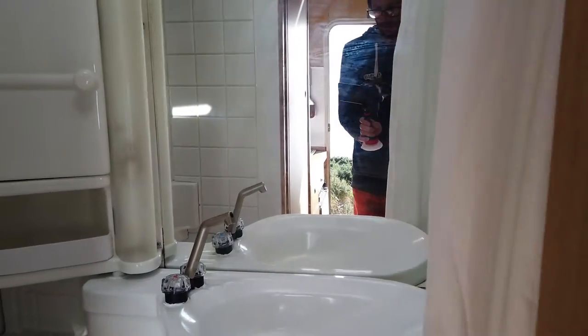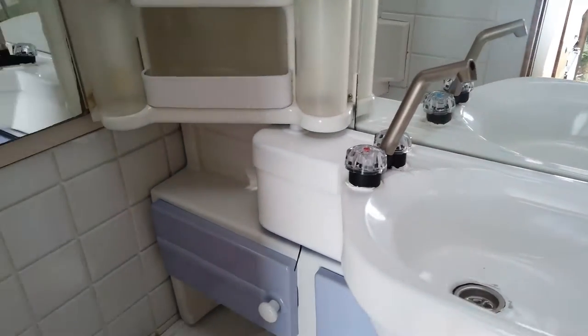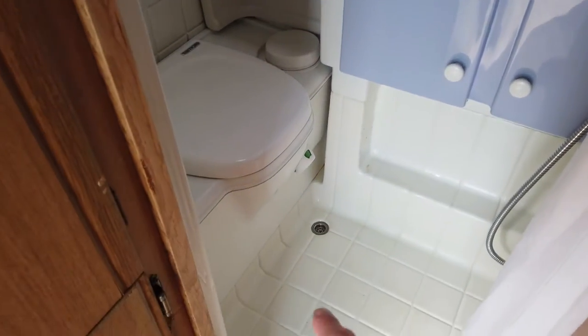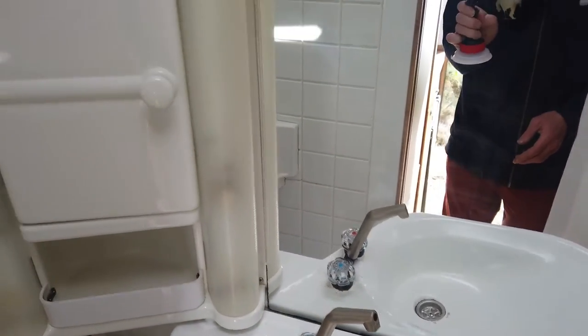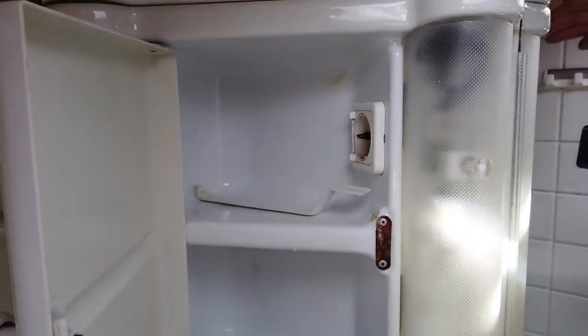Here is the bathroom — there's a sink, a toilet down there, and a shower up here. It's a wet room with drain holes in the floor so the water drains out when you're having a shower. There are various storage compartments in the toilet area, some lights, and a shaver socket up there too.